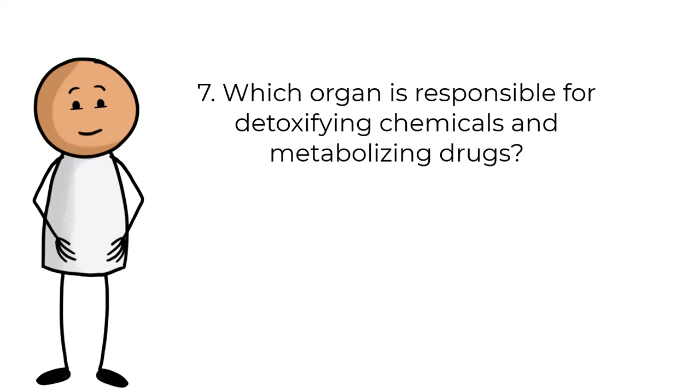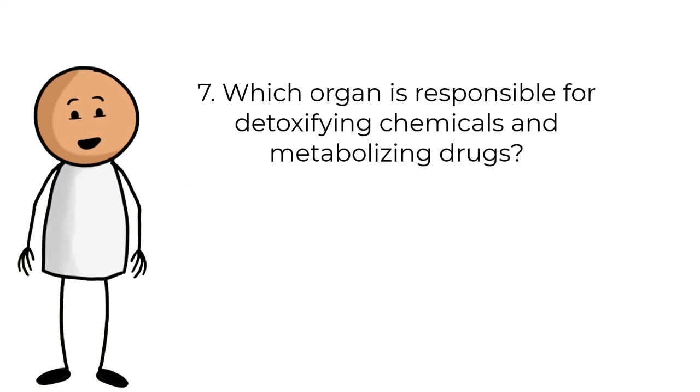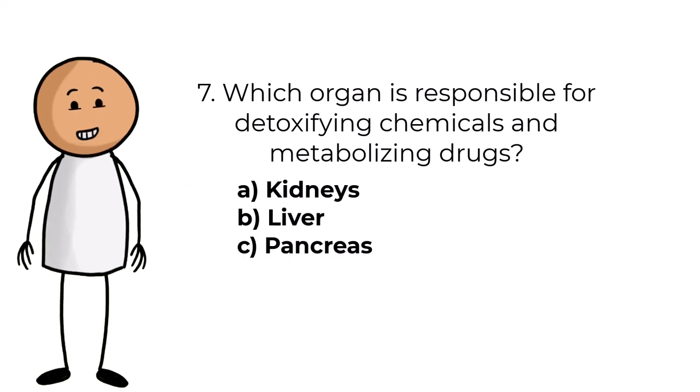Question number seven. Which organ is responsible for detoxifying chemicals and metabolizing drugs? Answers are: A, kidneys; B, liver; C, pancreas.